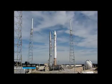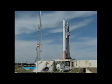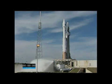T-minus 10, 9, 8, 7, 6, 5, 4, go for main engine start, 3, 2, 1, 0.